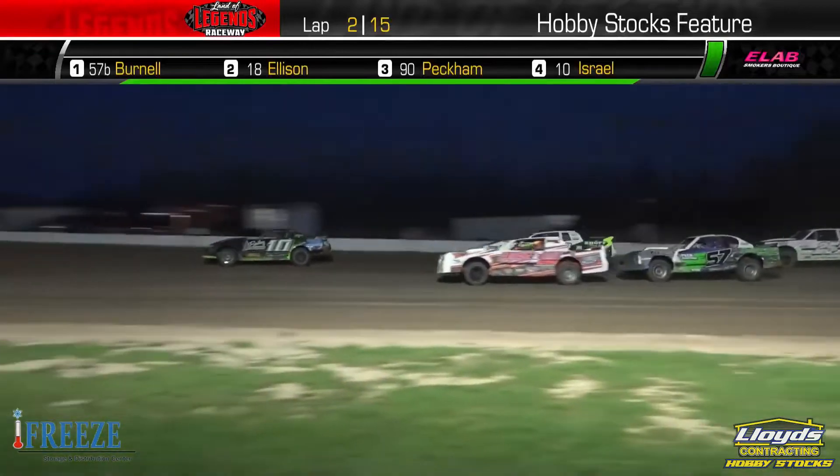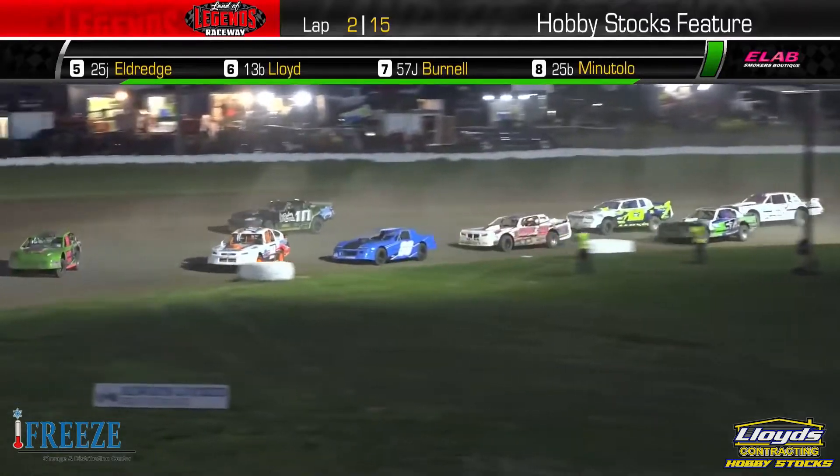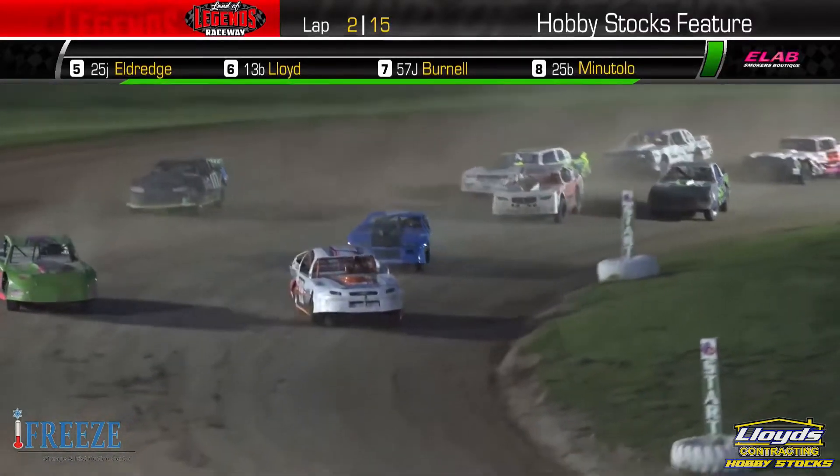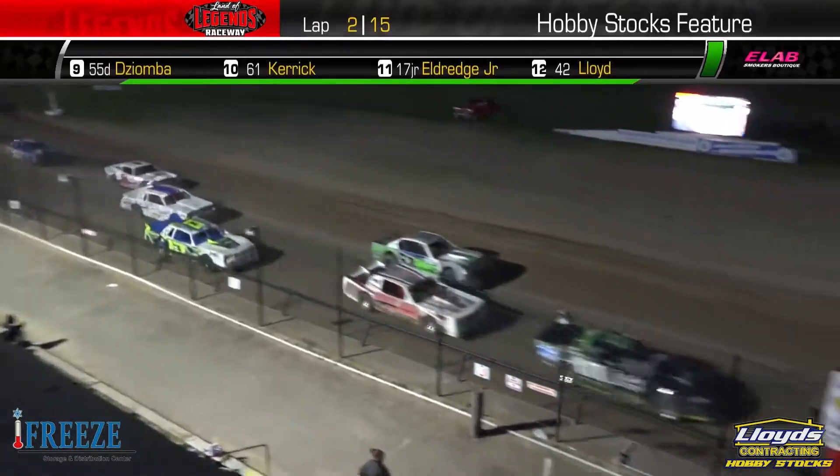Here comes Ellison. He's going to back her into turn number three. Does he shoot to the bottom? Yes, he does. And Bubba's opened up the door. Here comes Ellison — new race leader here on lap number three.